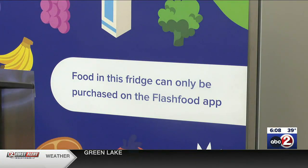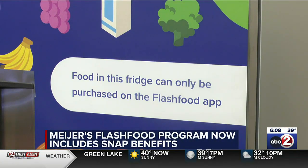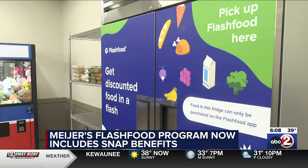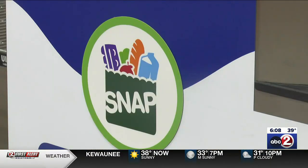Shoppers now have a new option when it comes to shopping for groceries. Emily Riley tells us more about the app Flash Food and how it's expanding to reach people and help people put produce on the table. The app Flash Food originally launched in 2019, partnering with grocery stores to help reduce food waste. Now it's including SNAP benefits.